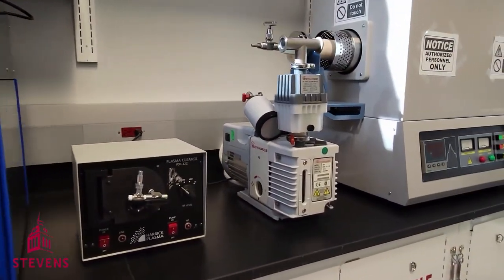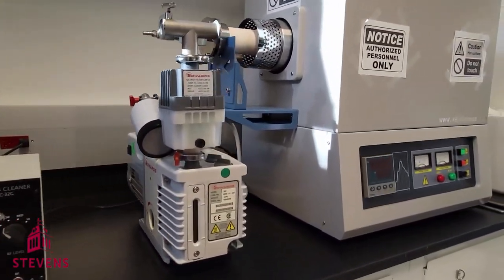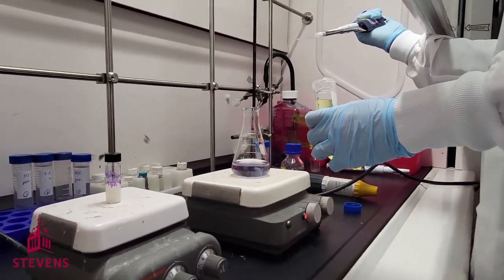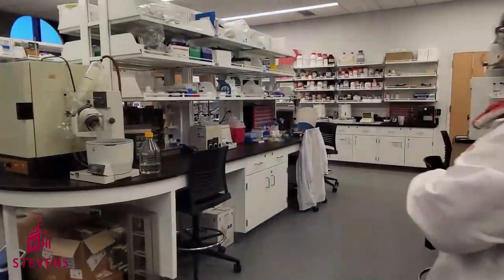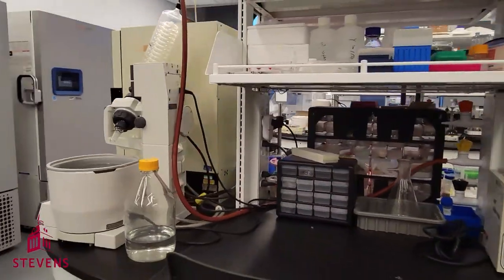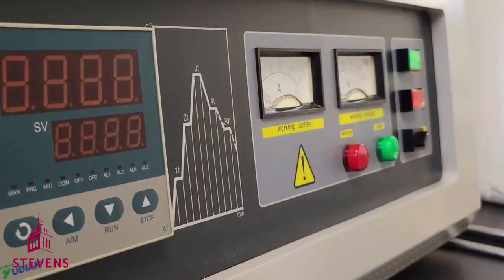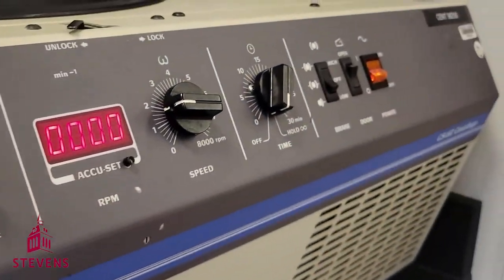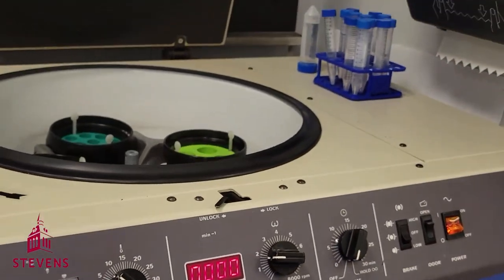We also recently set up a plasma chamber for surface treatments of different materials. A lot of the other key equipment used for nanomaterial synthesis can be found on the benches. This includes the digital rotary evaporator, different types of sonicators, and our ultracentrifuge, which is capable of generating very high accelerations.